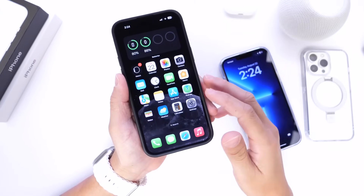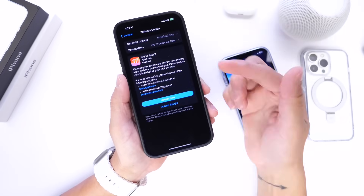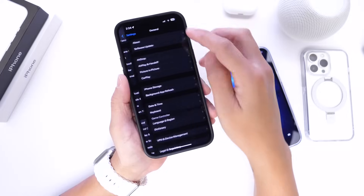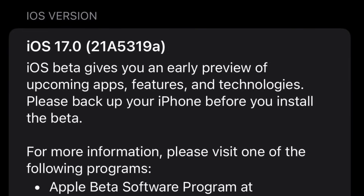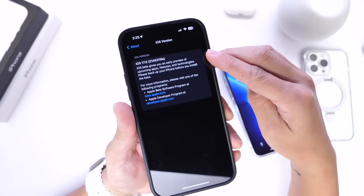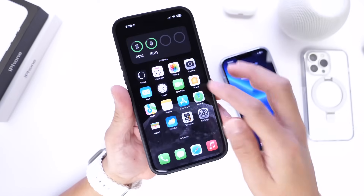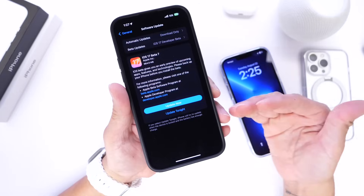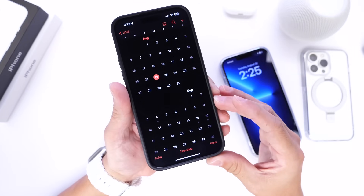I want to talk about the build number and the expected release date for future betas and the official final release of iOS 17. Today's iOS 17 Developer Beta 7 build number, found in the About section, is 21A5319A. The letter A usually signifies that the RC — the release candidate — could be right around the corner. Apple may most likely release another beta, but this could actually be the last beta before the RC. Right now it looks like this could be the last beta before the release candidate.